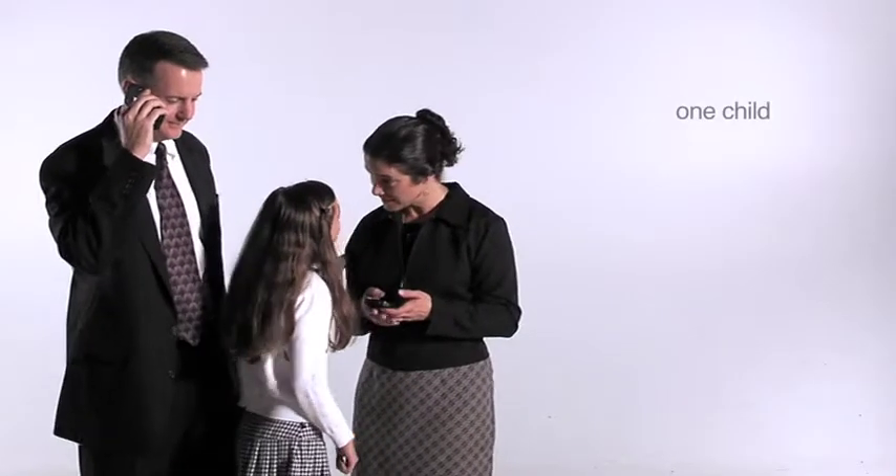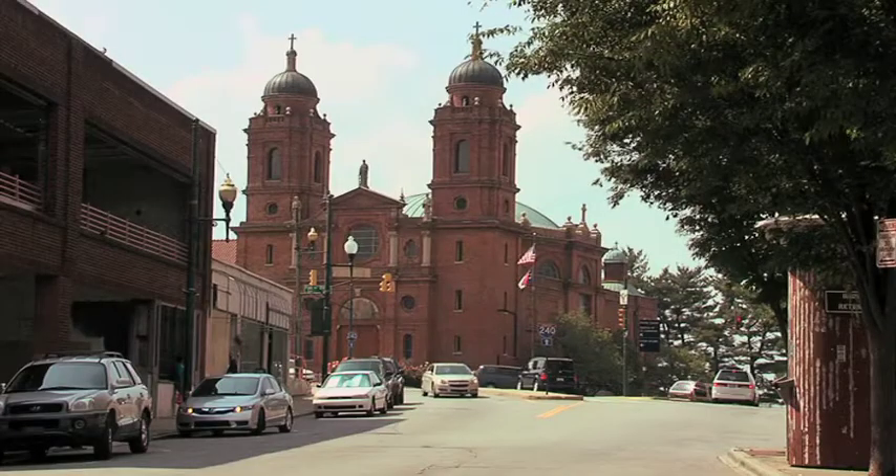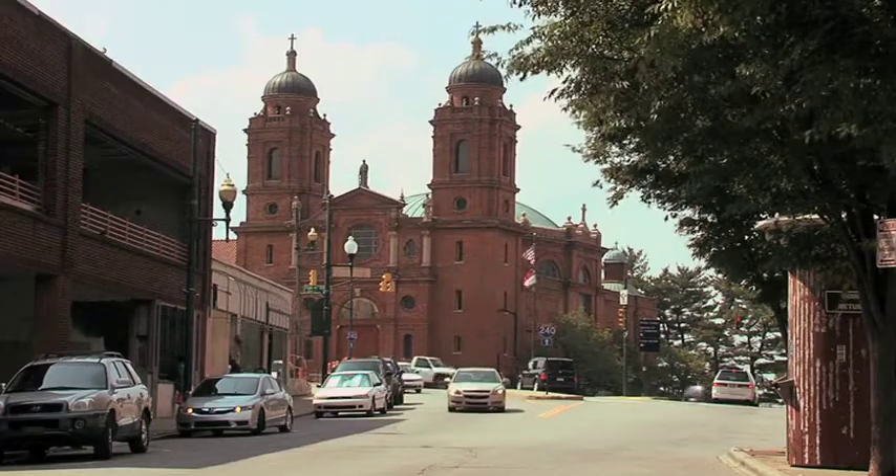Meet the modern homesteaders. They're making a purposeful decision to move from the crowded city to simplify their lives and live more naturally. Not wanting to sacrifice the amenities and culture that a city can provide, Asheville, North Carolina is their destination.